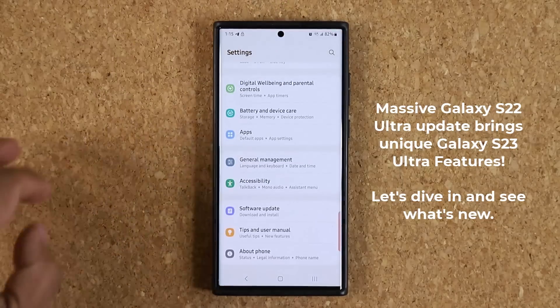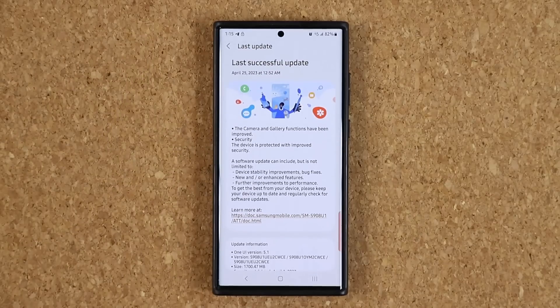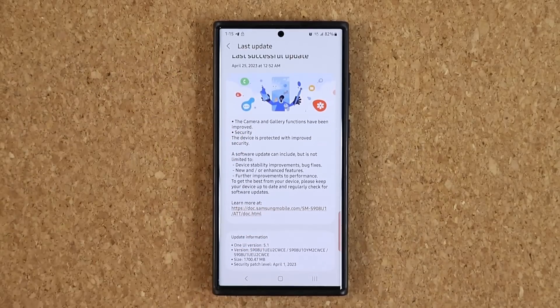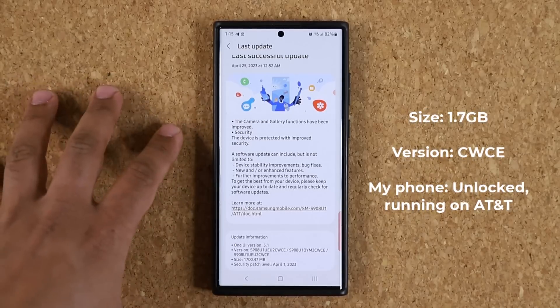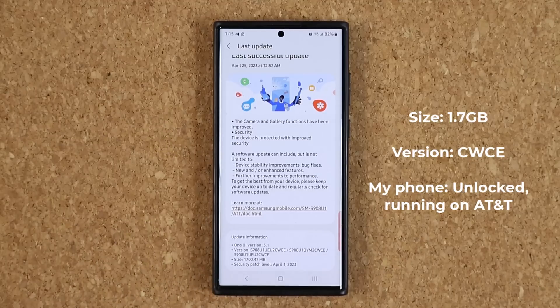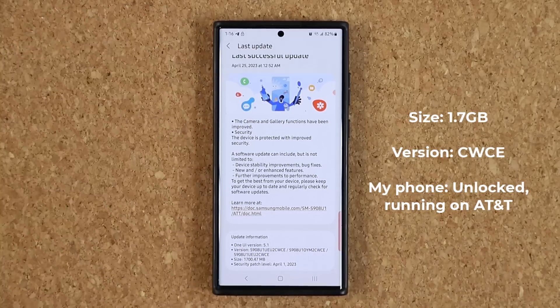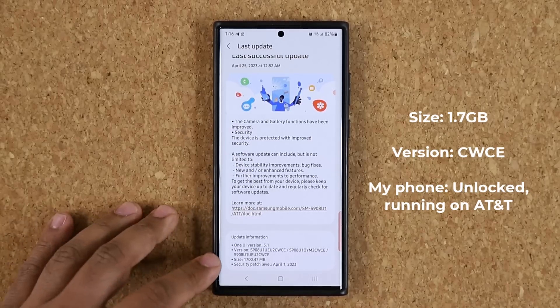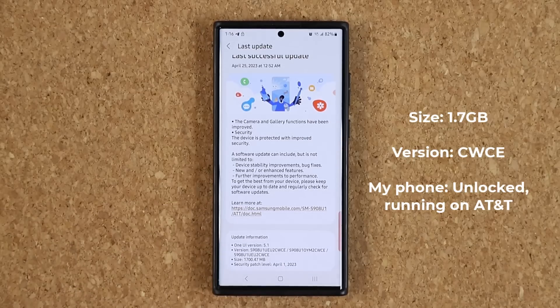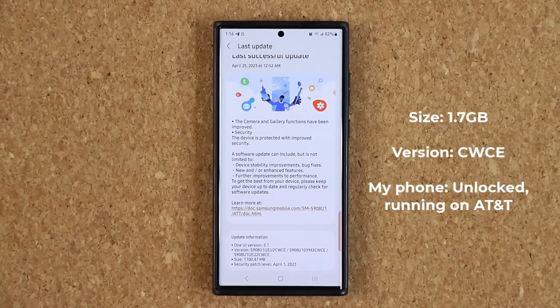I'm going to go to Settings, all the way down to Software Update, and tap on Last Update since I already performed it. I have an unlocked S22 Ultra running on an AT&T plan and I got this update on April 25th, though other carriers and regions may have gotten it earlier. This is a sizable update — it is 1.7 gigabytes, ending in CWCE, and includes the latest April 1st security patch.